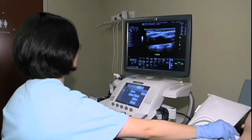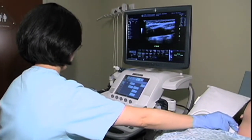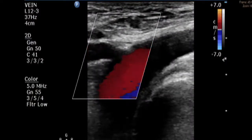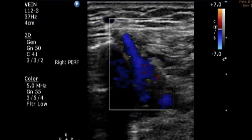Dr. Lin discusses how these circulation problems are diagnosed. We use ultrasound to examine the circulation. It's a very simple test — there's no needle, there's no dye, there's minimal discomfort. In that 15-minute exam, we can find out pretty precisely the degree or the severity of the circulation blockage problem in their legs.